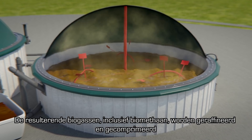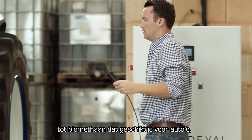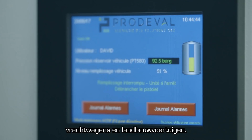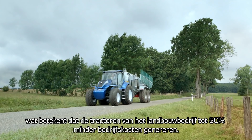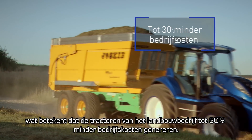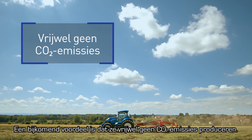The resulting biogases, including biomethane, are refined and compressed to produce fuel-grade biomethane for cars, trucks and agricultural vehicles. It's all part of a virtuous cycle, which means the tractors on the farm benefit from total running cost reductions of up to 30%. An additional benefit is that they produce virtually zero CO2 emissions.